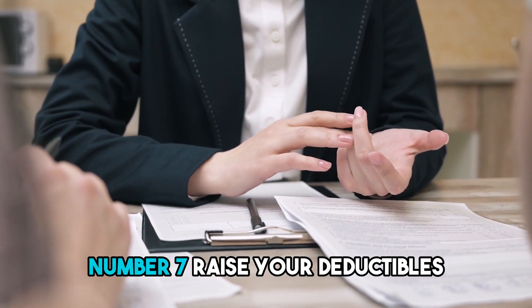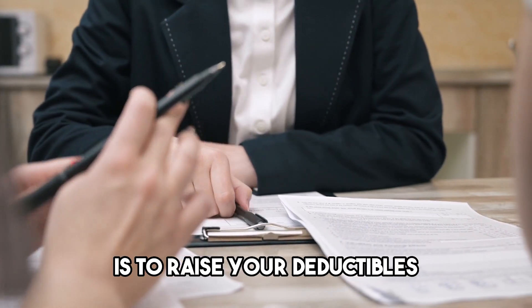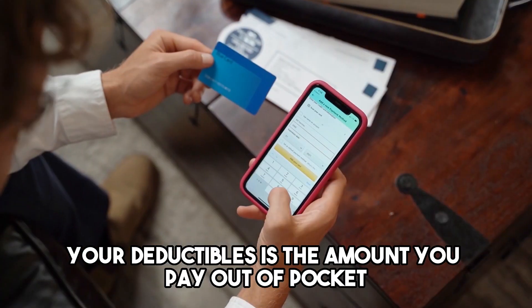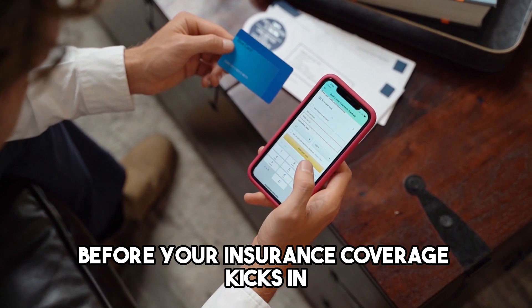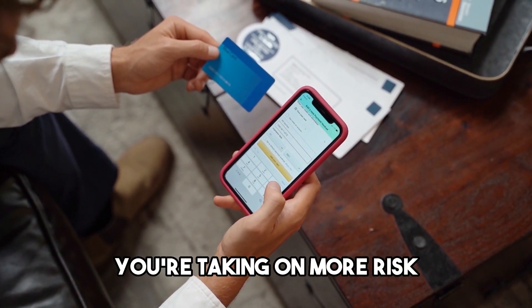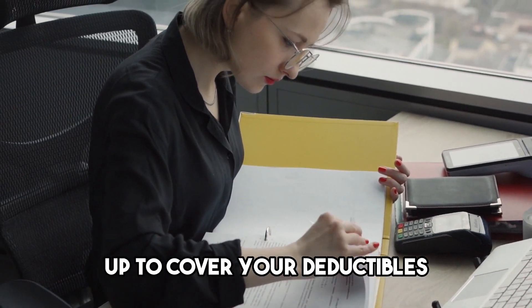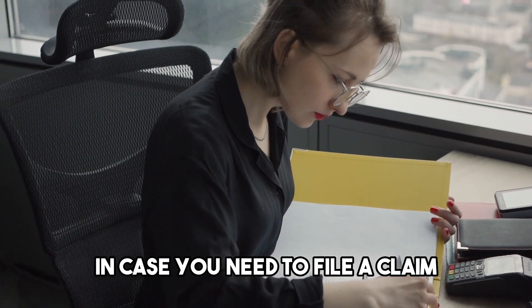Number 7: Raise your deductibles. One of the easiest ways to lower your insurance premium is to raise your deductibles. Your deductible is the amount you pay out of pocket before your insurance coverage kicks in. By raising your deductibles, you're taking on more risk, but you're also lowering your monthly premium. Just make sure you have enough money saved up to cover your deductibles in case you need to file a claim.